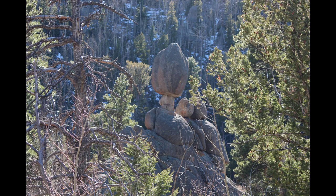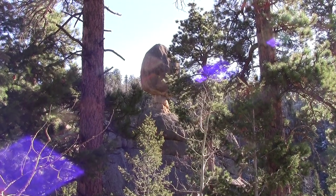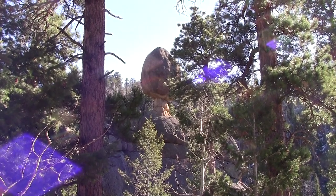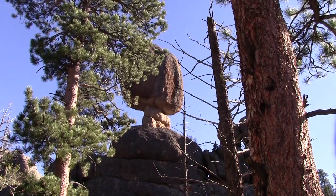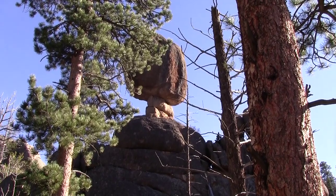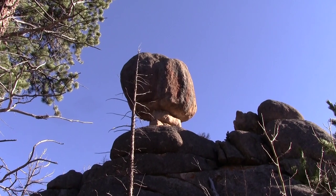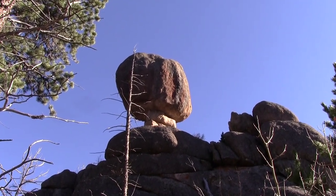And there is Balanced Rock. We just walked around it and took a bunch of images and videos. This is a nice, pretty short hike. We saw no one on this hike, and we've never actually met anyone at Balanced Rock in the many times that we've been to it.